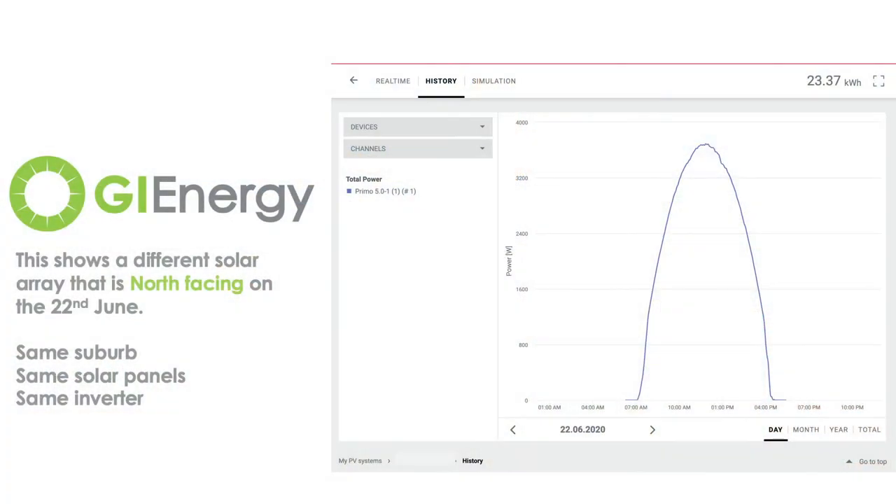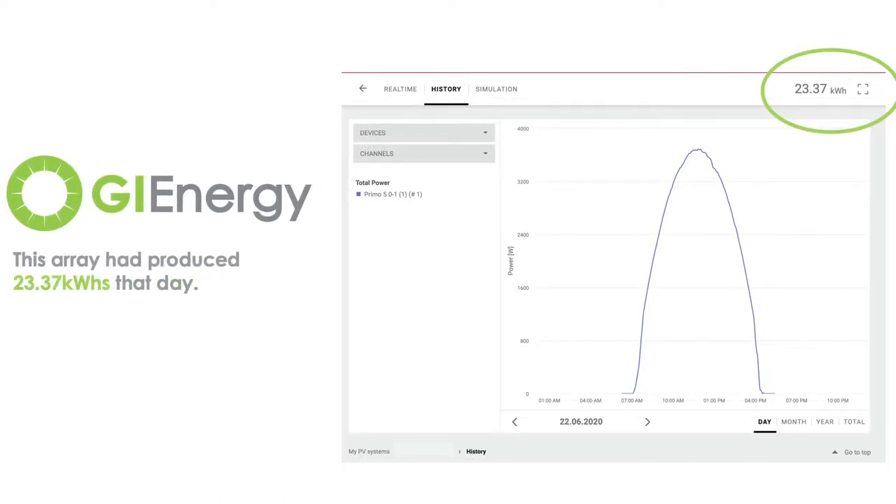A lot of people will ask about an east-west home, as a lot of houses are built this way, versus the standard north-facing system. So we'll do some averages to compare how my system looks compared to something north-facing in the same suburb with the same panel to give a fair comparison. But essentially, at this time of year, yesterday was a perfect day and my system produced just under 19 kilowatt hours.